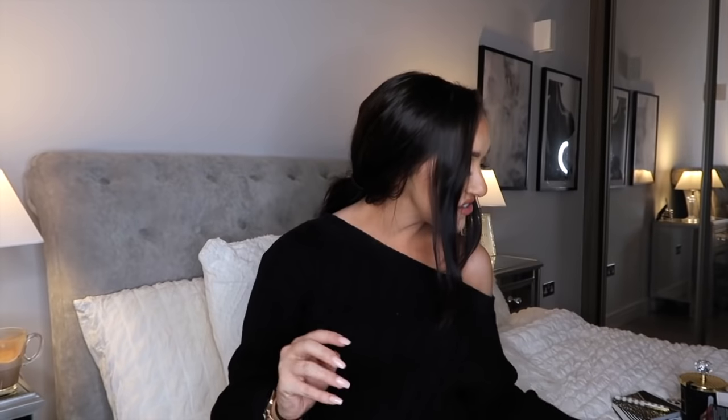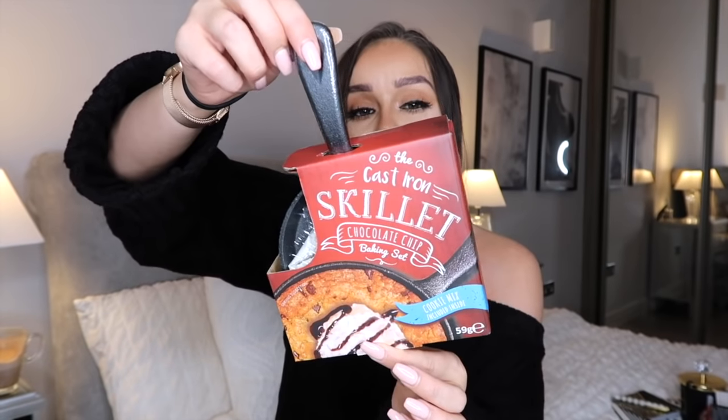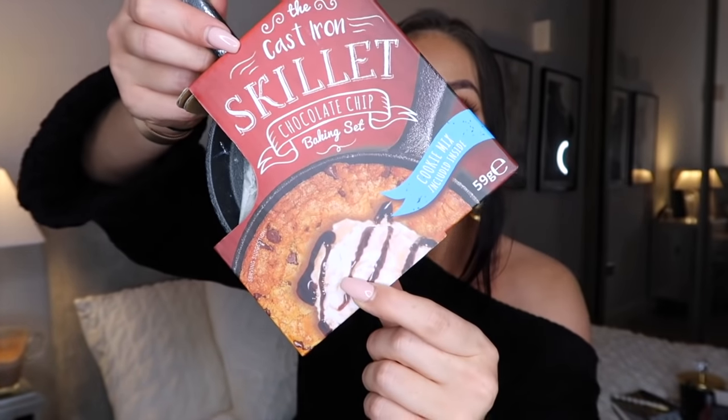The second sweet treat is this cast iron skillet chocolate chip baking set. It looks incredible - you get a little frying pan, and to be completely honest it's a blooming heavy frying pan, it's good quality. Then you get a chocolate chip cookie baking set - that picture looks absolutely yummy. That's also £6.99, so it could be another little stocking filler or just another little idea to get someone. I think that's really cute.